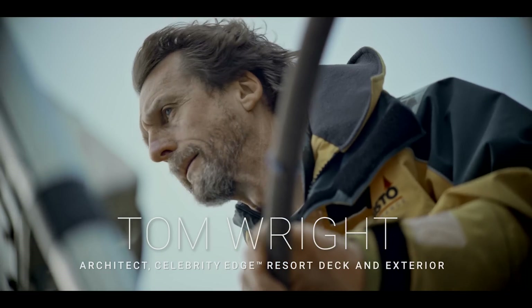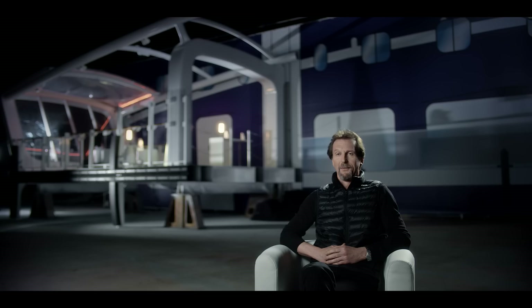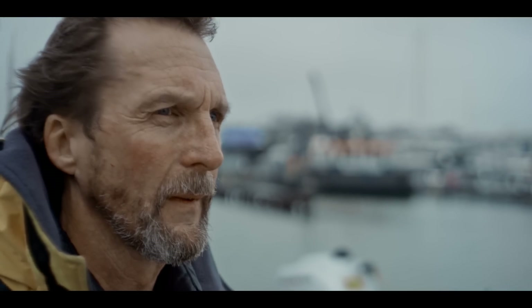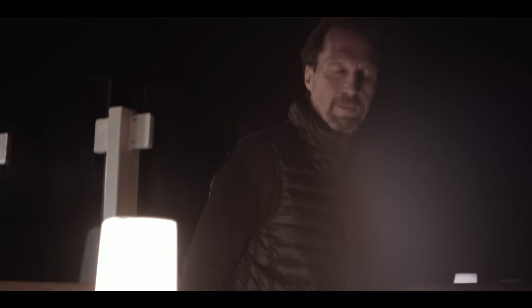When I was 18, my father took me sailing for the first time and I fell in love with the sport. Ever since then I've loved everything to do with the sea, and it's always fantastic to be involved in ship design. I really believe that the experience of going on Edge will be very different and very exciting for passengers used to a normal cruise liner. It is going to be a paradigm shift in cruise design.